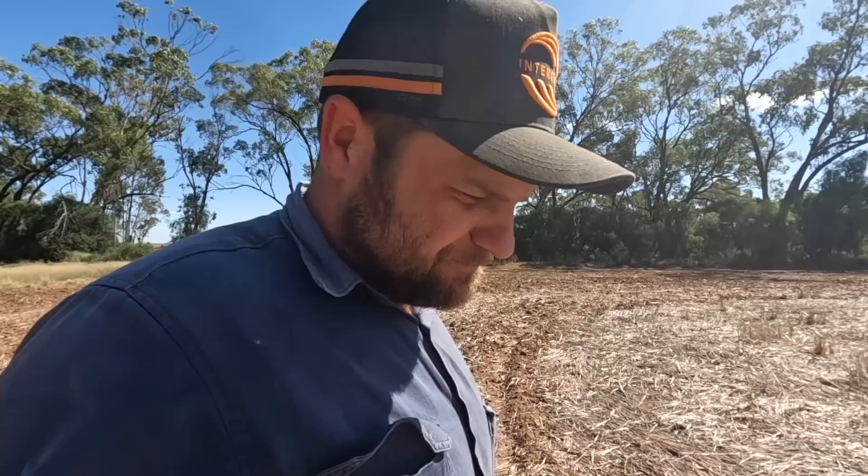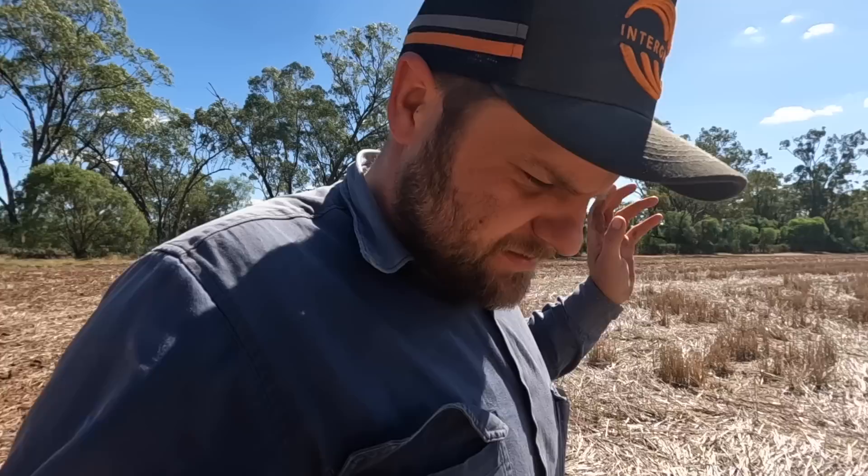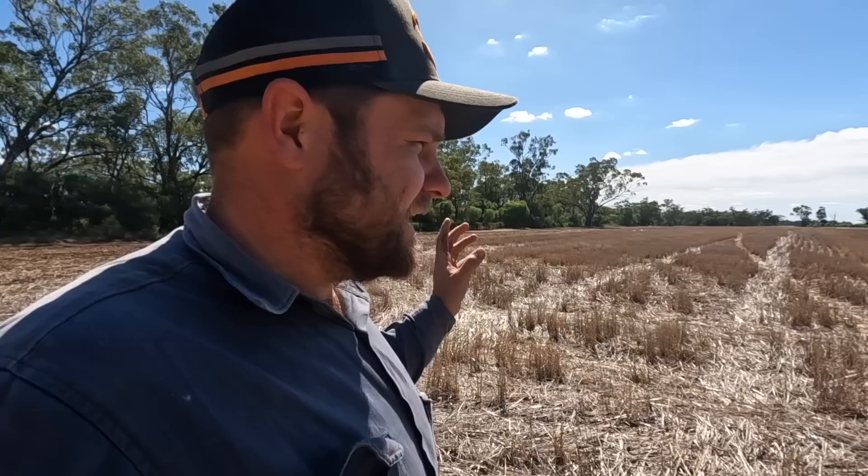Good afternoon guys. Welcome to the channel. This is a little bit of a change of pace from some of the previous videos — I don't know where the end of this video will end up. What we're doing here is this is the block where my house is, and this is the one that got affected by the flood.